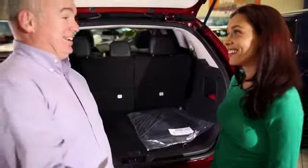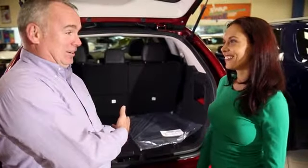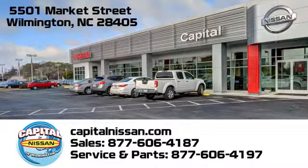Capital Nissan of Wilmington — allow us to demonstrate our commitment to excellence. We're conveniently located at 5501 Market Street in Wilmington, North Carolina.